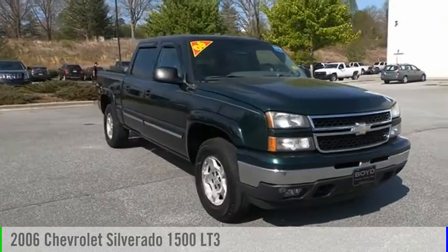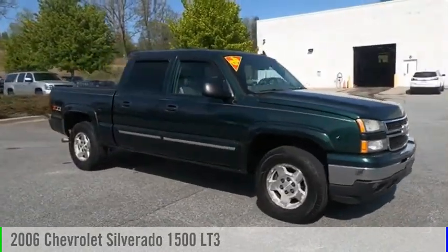Looking for the right vehicle? Check out this 2006 Silverado 1500.